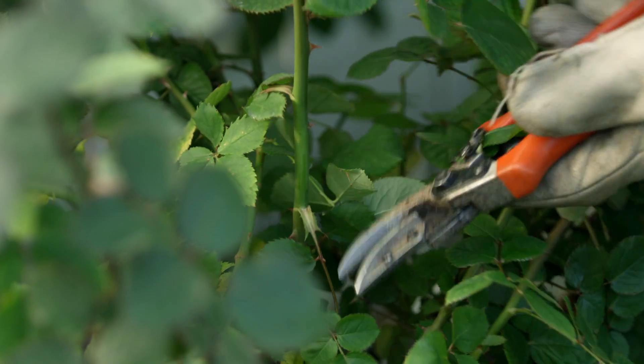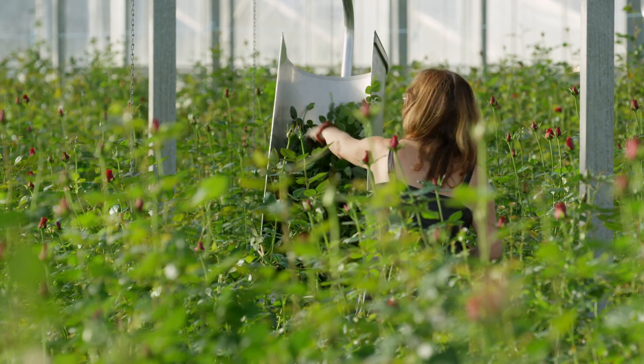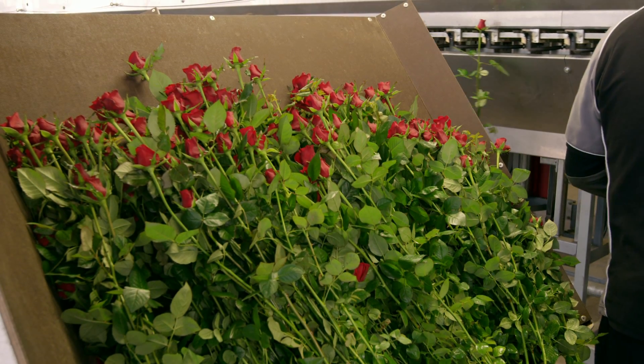What's she up to? She's cutting the roses and collecting them all up. Oh, she's done a good job.